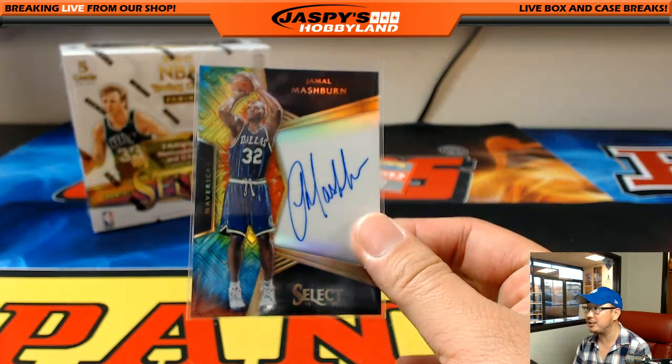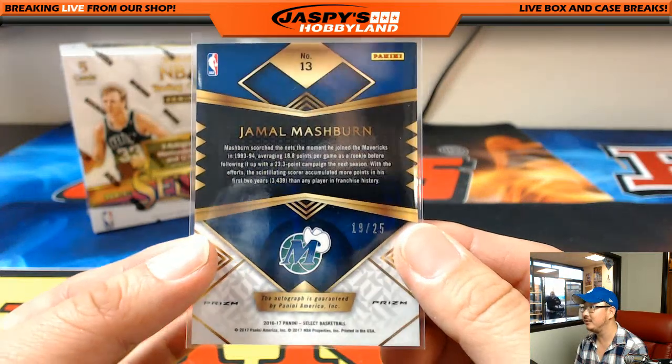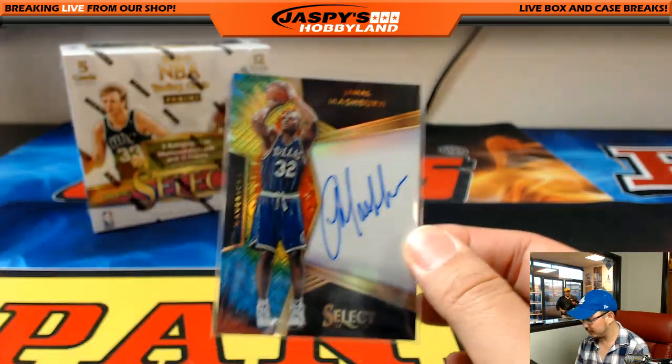It's a nice tie-dye edition of Jamal Mashburn, 19 out of 25.